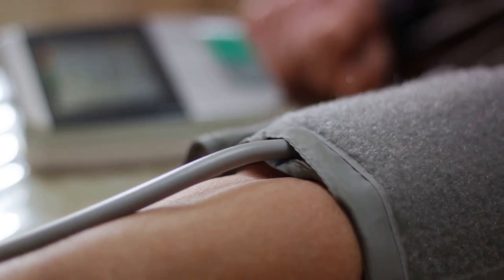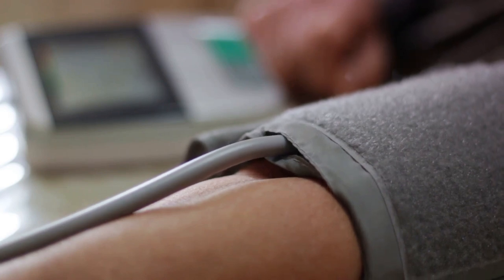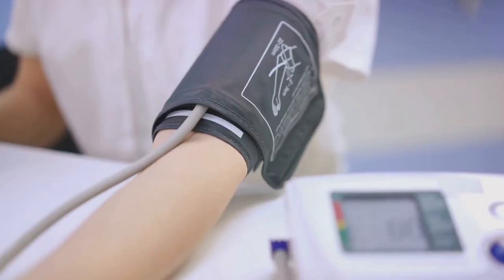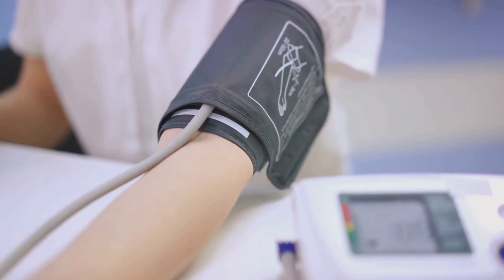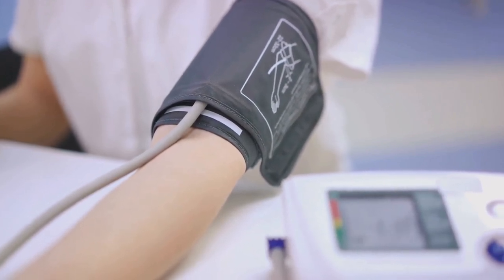Firstly, we have perceived susceptibility — the belief a person has about their chances of getting a condition, in this case hypertension. Automated office blood pressure monitoring can aid in increasing a patient's awareness of their risk, encouraging proactive steps towards managing their blood pressure.